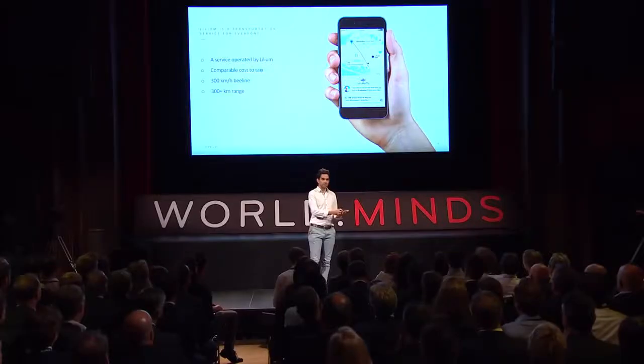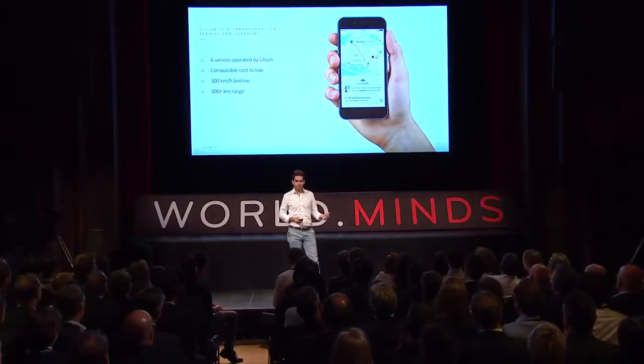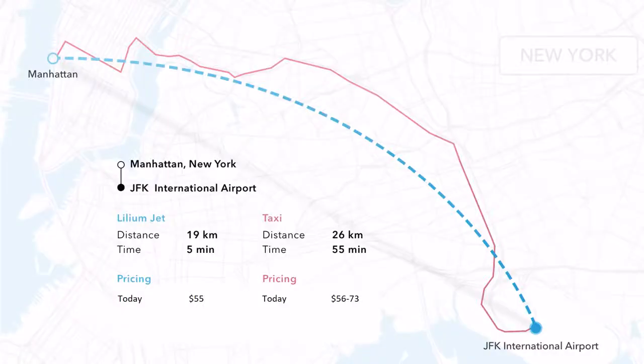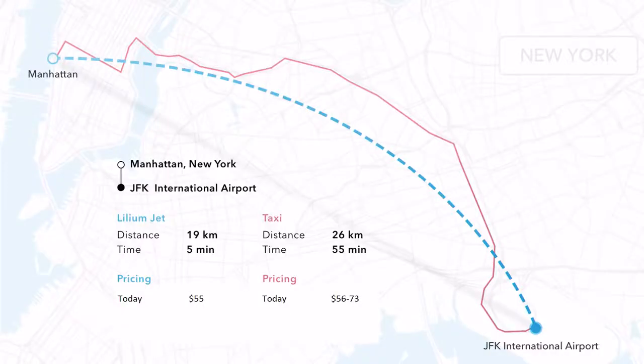So you are going to have a Lilium app on your smartphone. You will book a trip, the jet will come pick you up, bring you to your destination, drop you off and fly away. Here is an example of how this could look like and what would be the benefit when you are using that service.